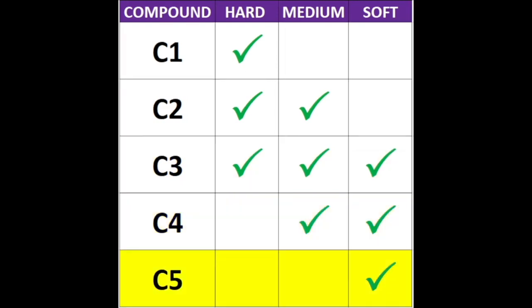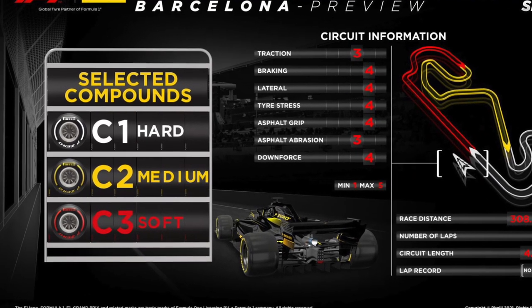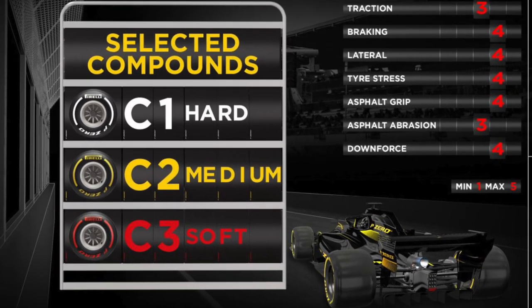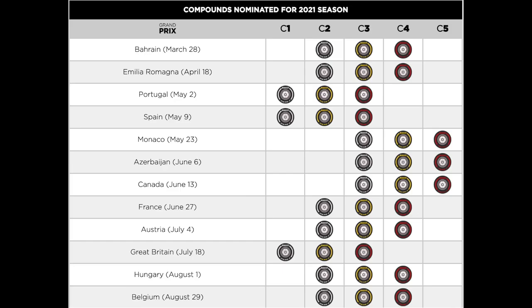For the 2021 Spanish Grand Prix, Pirelli chose the hardest set of compounds — C1 to C3 — with C1 being the hard tire and C3 being the soft tire. Due to the COVID-19 pandemic, Pirelli has already chosen the tire compounds that will be used for all races in the 2021 season. Refer to the link in the video description for the full list.